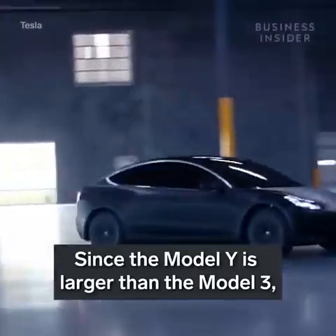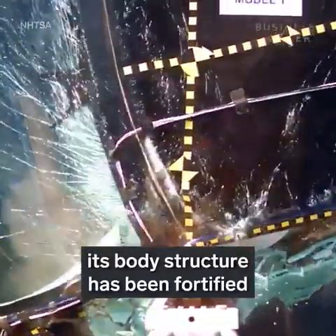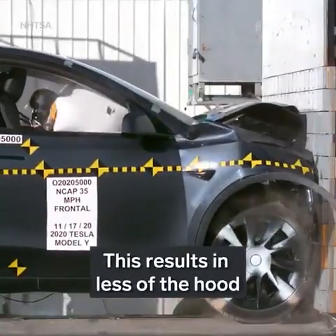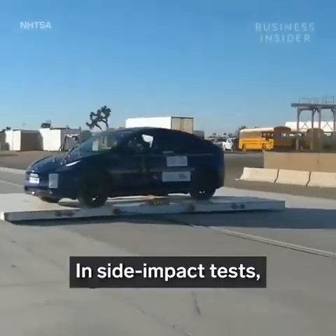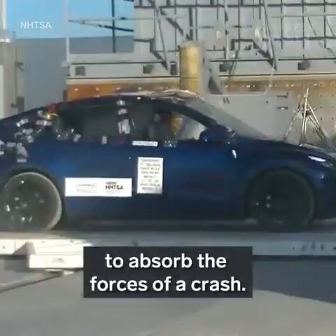Since the Model Y is larger than the Model 3, its body structure has been fortified to account for the additional mass of the vehicle. This results in less of the hood crumpling for the Model Y, creating a larger survival space for occupants inside. In side impact tests, the crossover has significantly less space to absorb the forces of a crash.